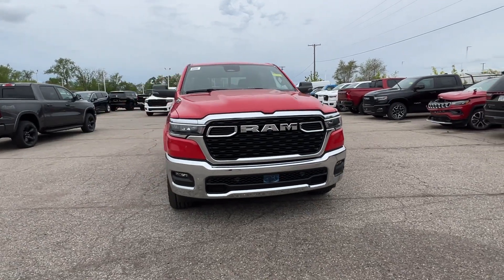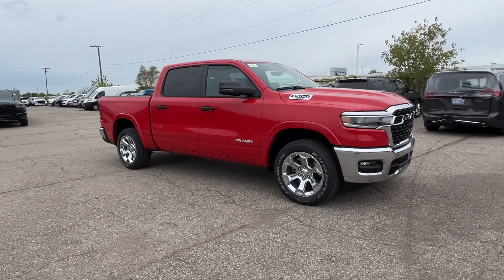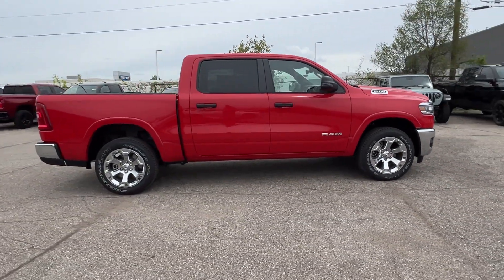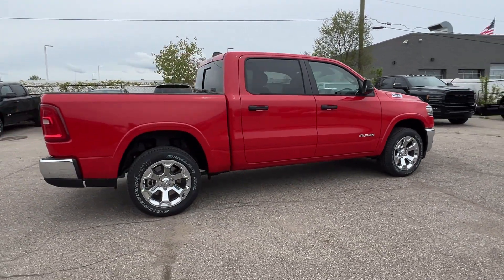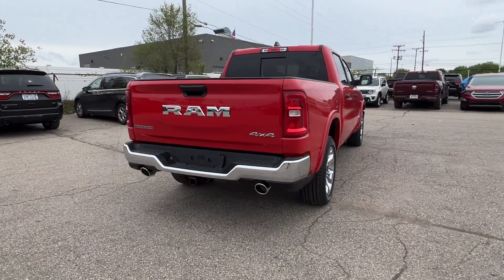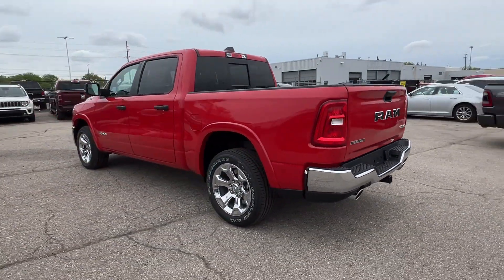2025 Ram 1500 — this pickup truck offers two full rows of seating for premium comfort. Additionally, you'll be more than pleased with extra features like cross-traffic alert, lane keeping assist, lane departure warning, Wi-Fi hotspot, turbocharged engine, and four-wheel drive.